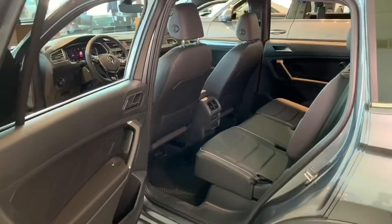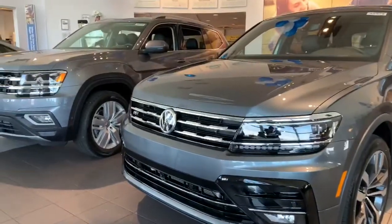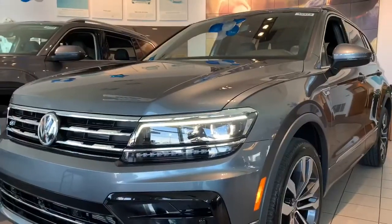And don't forget — while this SEL Premium R-Line is a wonderful option, there are also many other Tiguan trims, allowing you to truly find your dream SUV at the price that's right for you. So we hope to see you soon here at Cherry Hill Volkswagen, as we'd love to fill you in on even more about this Tiguan.